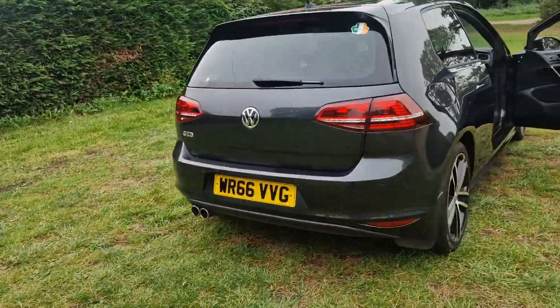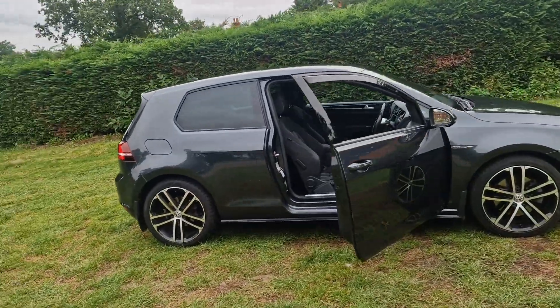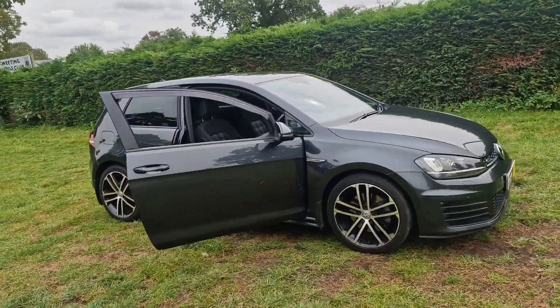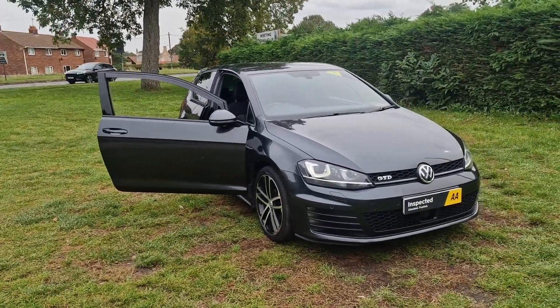That's the Golf GTD. If you would like more information or would like to arrange a viewing, please feel free to give me a ring on 01842 812 988. My name's Simon — thanks very much for watching.